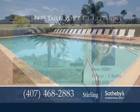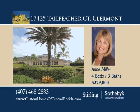You can even fish and ski on the 2,400-acre Johns Lake. Take a tour with Ann Miller.